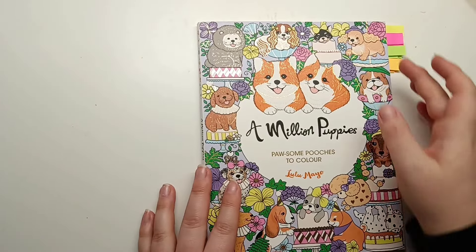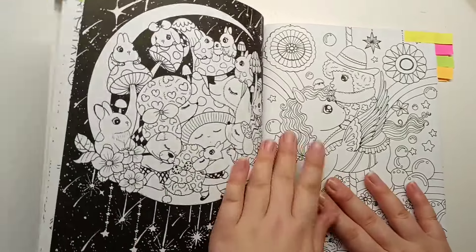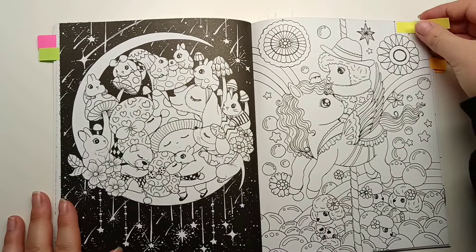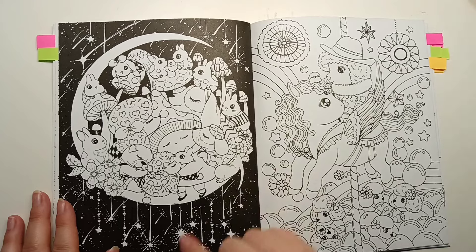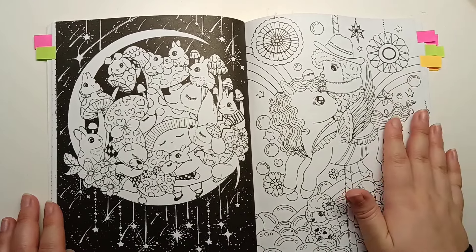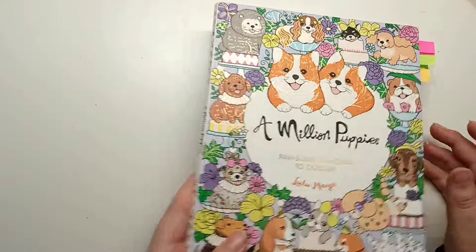Then A Million Puppies. There is this page here of them all snuggled up together on the moon - we've got the gnomes, some puppies, some monies. So cute. It's the only one that I found in this book - A Million Puppies.